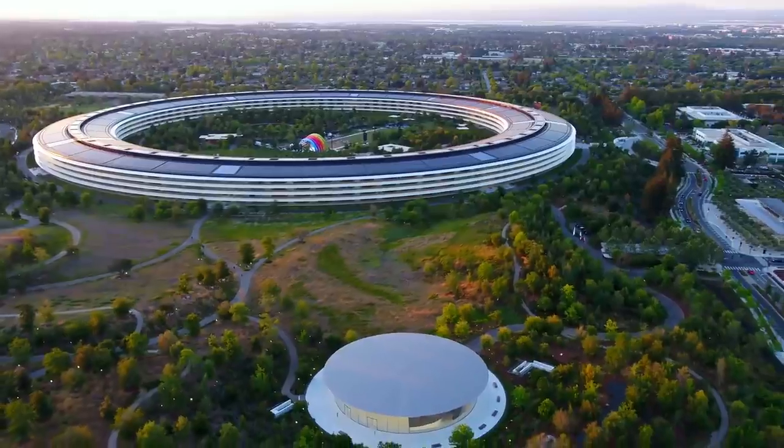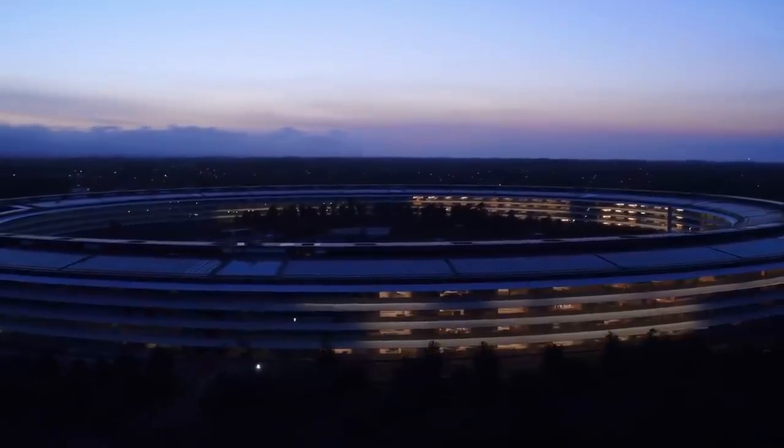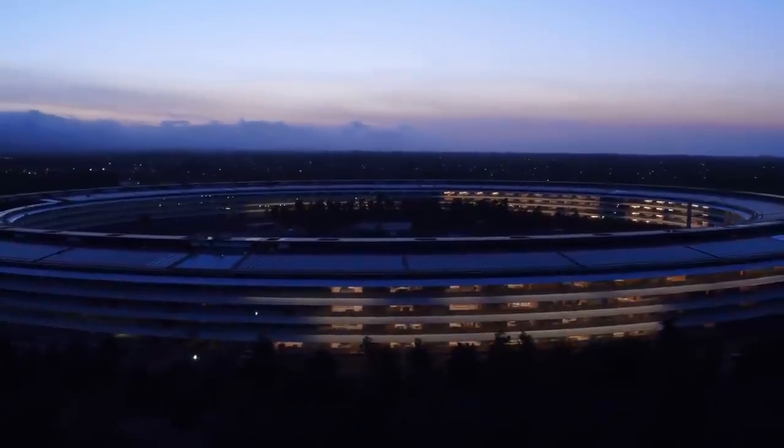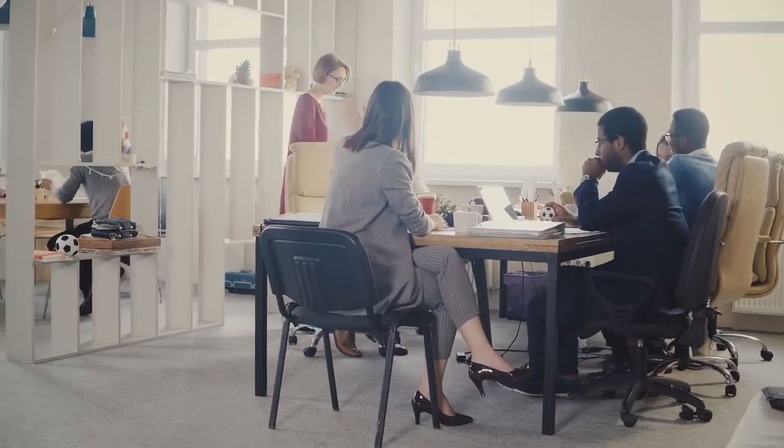Nicknamed the spaceship, or the ring, the central circular building is quite a sight to behold. Sitting four storeys high, it has over 1.2 million square feet of office space and enough room to accommodate up to 12,000 members of staff.